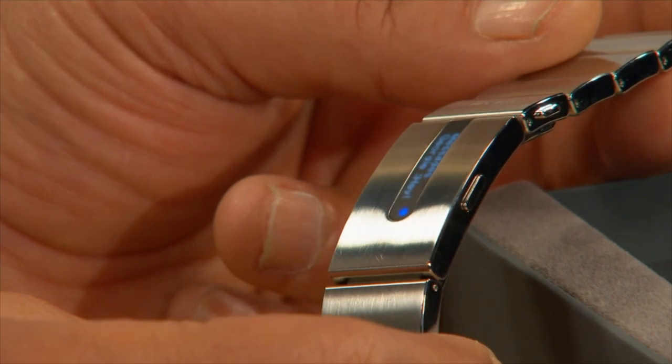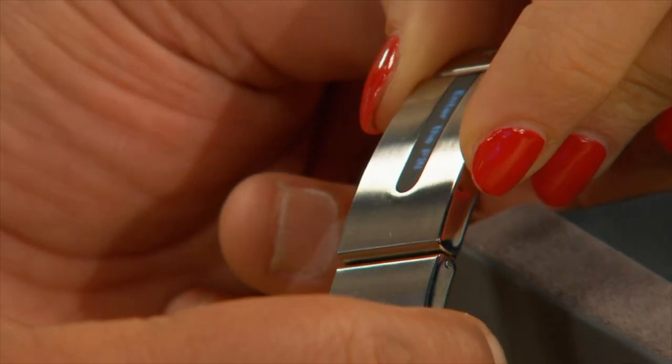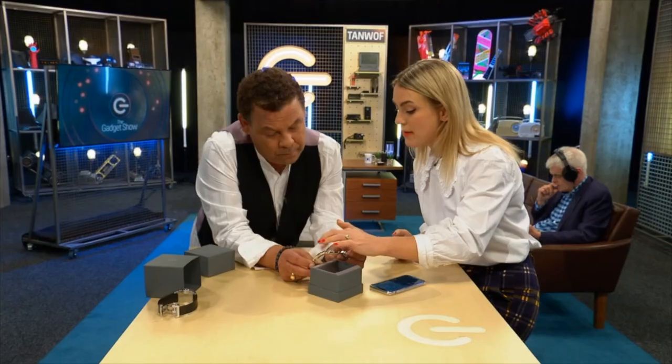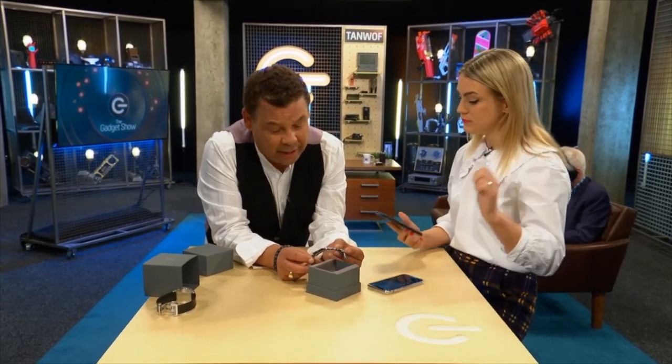Oh, there you go. Hey, Georgie. And what I think I would use a lot if I wore this is that you can put in your PIN, and then you can use that for any contactless payments. I always use it on the tube. That's a good idea. How much is it? So it's £399.